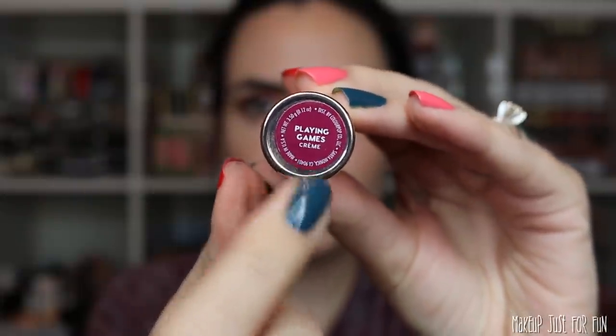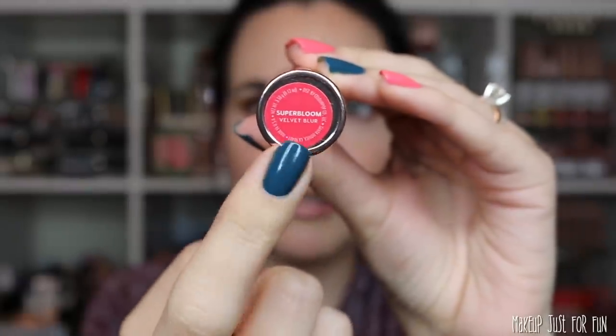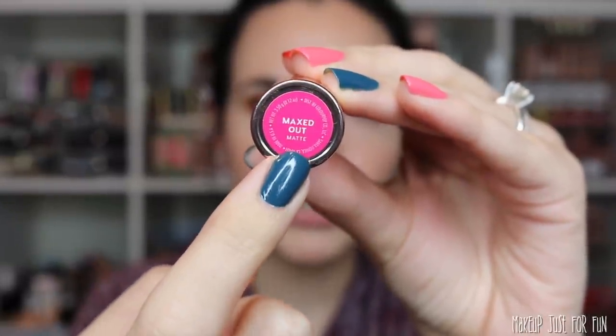I'm going to be swatching all the lipsticks on the inside of my arm, going from lightest to darkest so we're not dealing with a lot of staining. As we go through, I'll give you information about each shade — the finish, the shade name, whether it's currently available, and if it was part of a special collection or influencer collab. There are three different Luxe Lipstick finishes: cream, velvet blur, and matte.